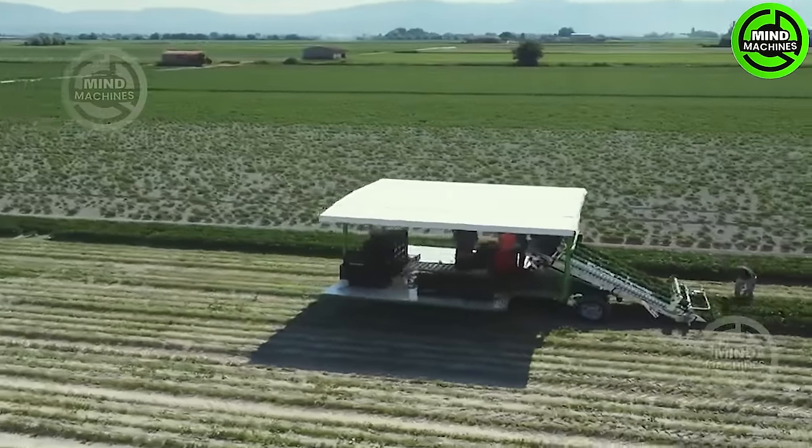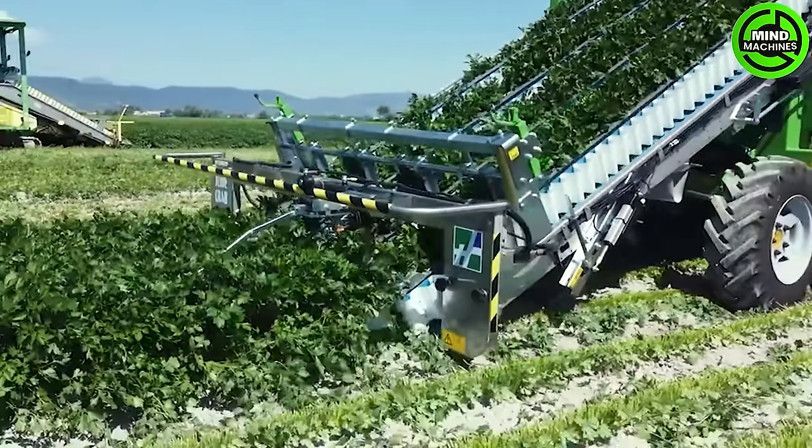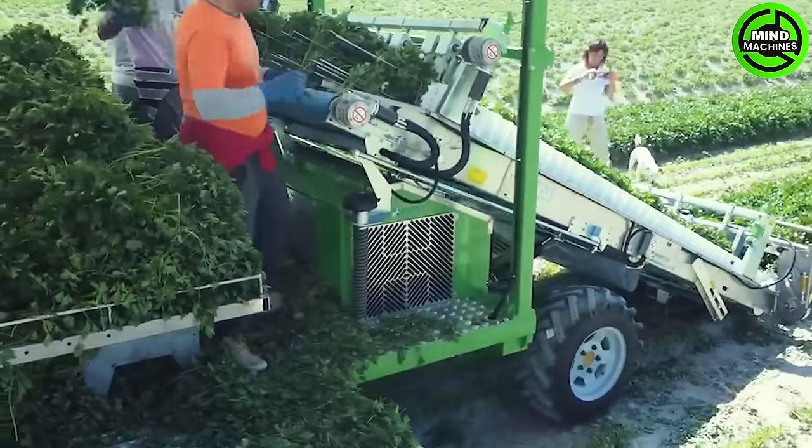The SlideCrab parsley harvester effortlessly maneuvers through fields, delicately gathering parsley leaves with precision. This state-of-the-art machine optimizes the harvesting process, ensuring both efficiency and top-notch quality.